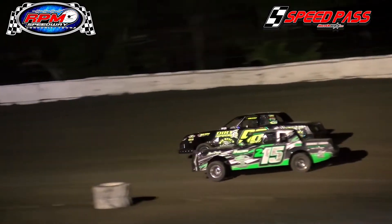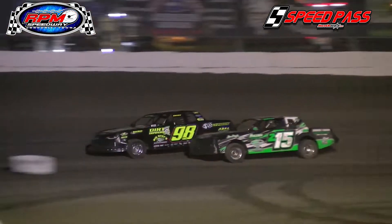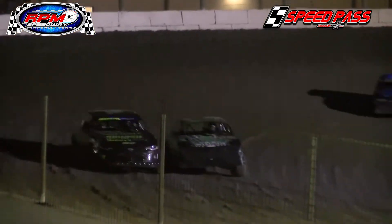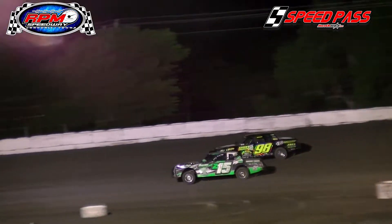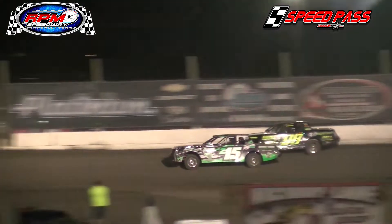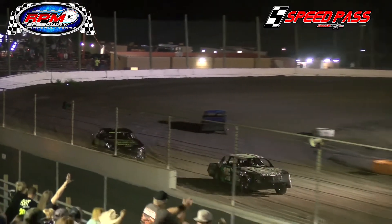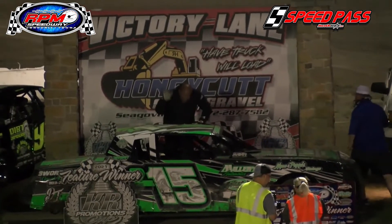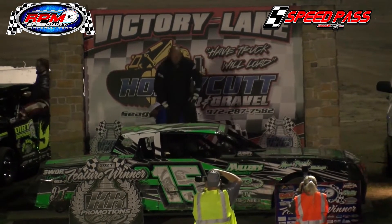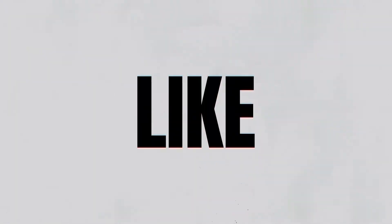Evans back underneath the 98 of Davis going into turn one, side by side. Davis with the advantage halfway down the back straightaway. Great race up front for the lead between the 98 of Chris Davis and the 215 of TJ Evans — one lap to go. Who will it be? Evans with the advantage out of turn two over the 98 of Davis. They're going to the back straightaway and then turn three. Evans pulls away out of turn four at the flag — your winner, TJ Evans in the 215!